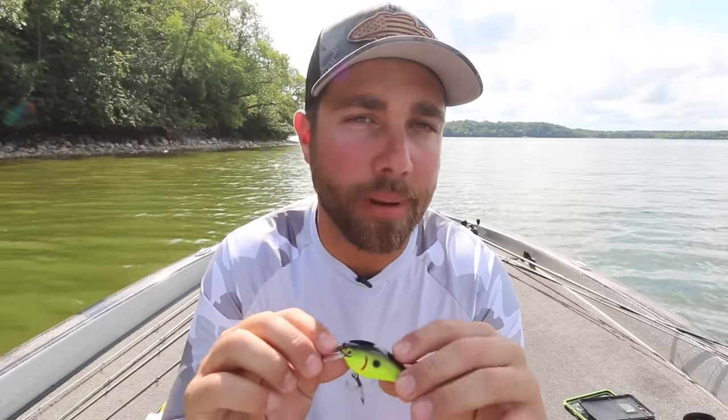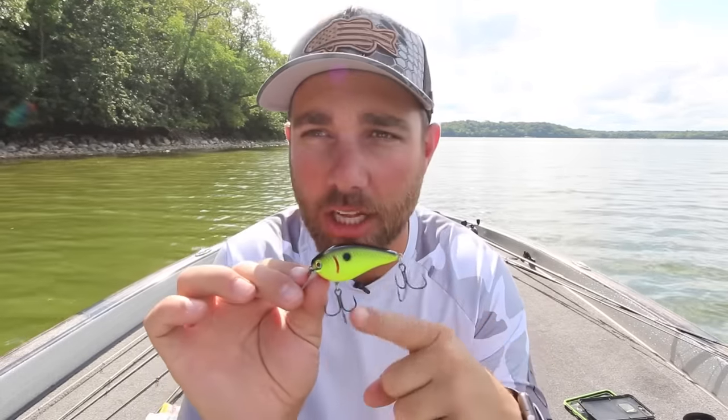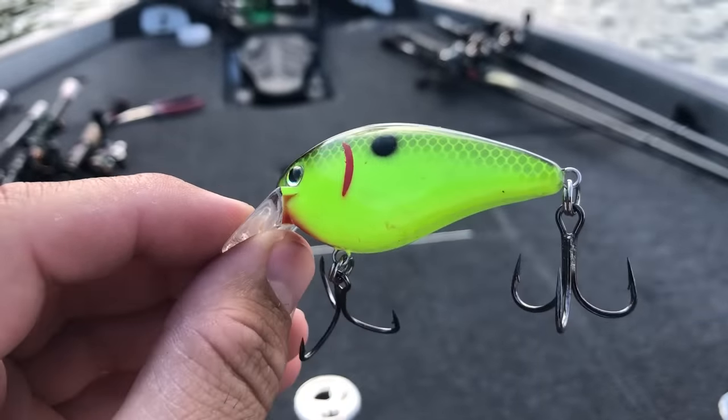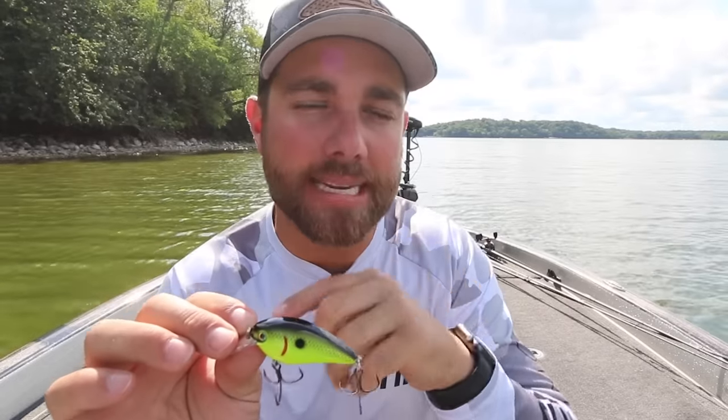A few things help me get more bites with a squarebill in the fall. One is color. I'm throwing a chartreuse blackback squarebill — the one I pick up probably 95% of the time in the fall. The reason is that in the fall you have a ton of baitfish in the water, tons of young-of-the-year shad all about the same size. A lot of guys pick up a shad-colored crankbait to match the hatch, but sometimes you can actually blend in too well with the hatch. I think going against the hatch helps you catch more bass, and that's why I like chartreuse — it helps that bait stand out just enough that a bass might bite your bait over others.